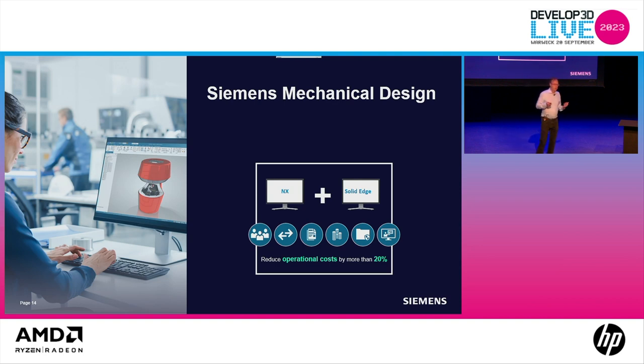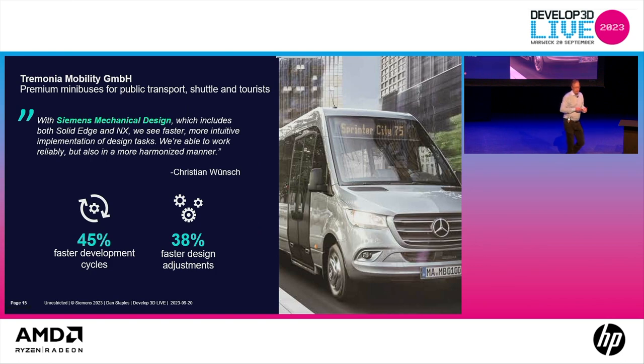We've also recently introduced value-based licensing, which allows access to other pieces of the portfolio without having to buy all those individual products. You can access things like human factors or simulation — over 100 different pieces — without buying the individual products separately. Siemens Mechanical Design is unique in the industry: NX and Solid Edge in one package. Trimonia, for example, is achieving 45% faster development cycles and 38% faster design experience — a more harmonized process overall.